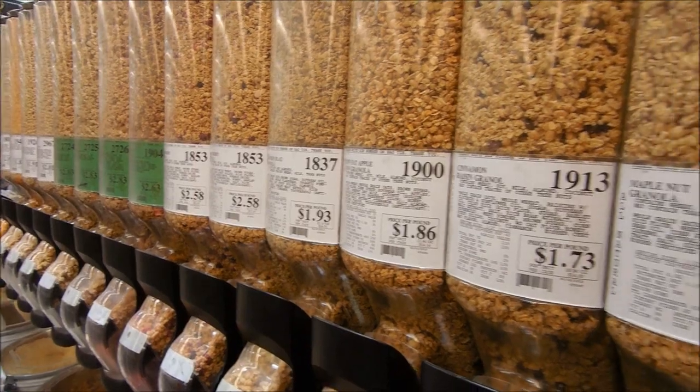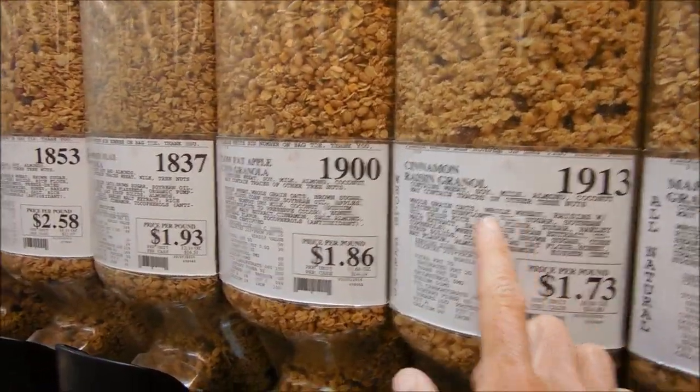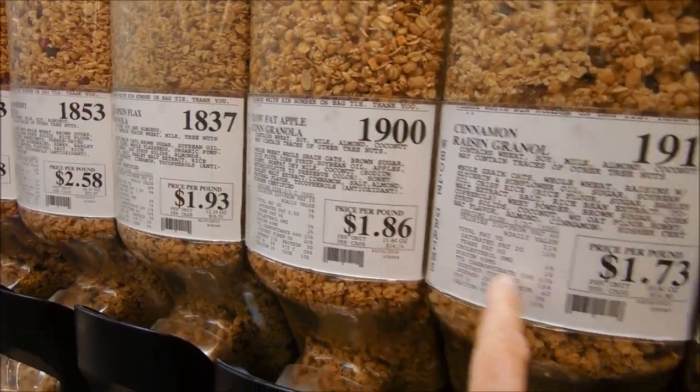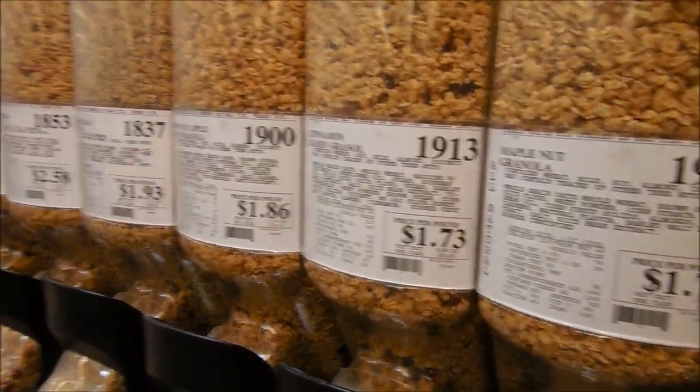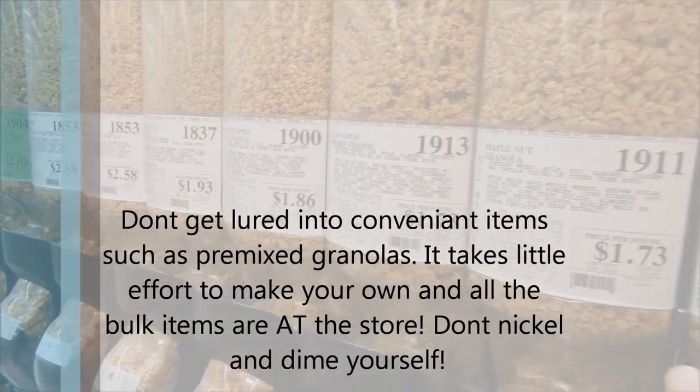Here's another quick tip when you come to the granolas. Look at how beautiful this granola is — maple nut, cinnamon raisin — and look at these prices, phenomenal, right? But you can make your own granola and save. I know this is convenient; a lot of these bulk items are convenient.